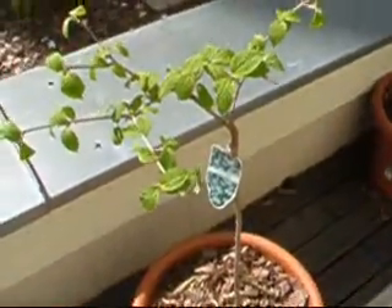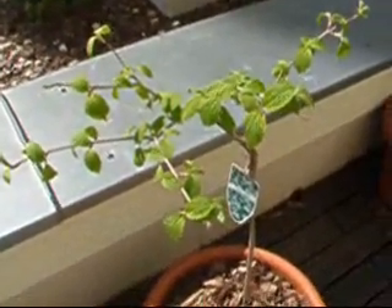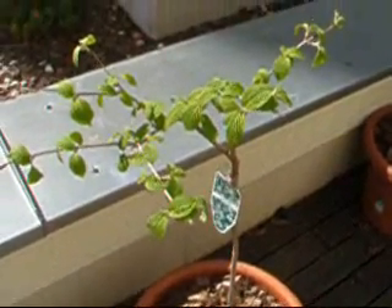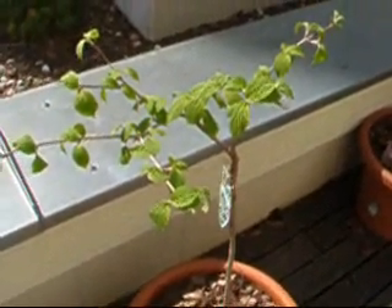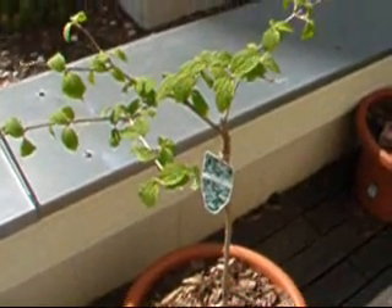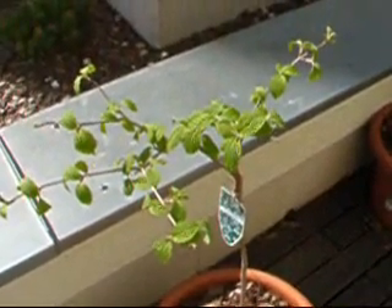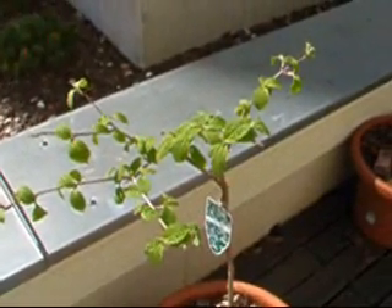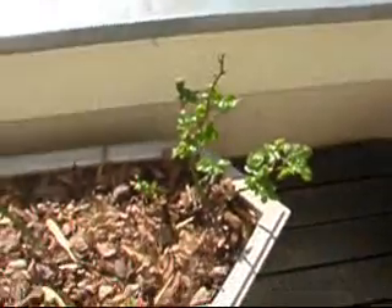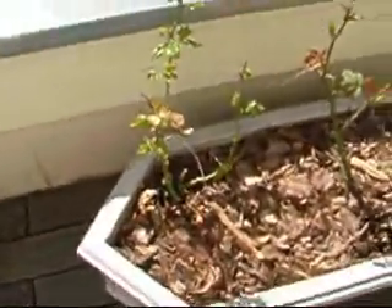This is Viburnum plicatum, which my daughter chose last autumn. We just put it in to see if it would be nice next year. And this is what you call a Kalinka — it's the thing that the song Kalinka in Russian is all about, the Guelder Rose. And there's a normal rose, another normal rose, and another normal rose, which are all happily coming back after the winter.